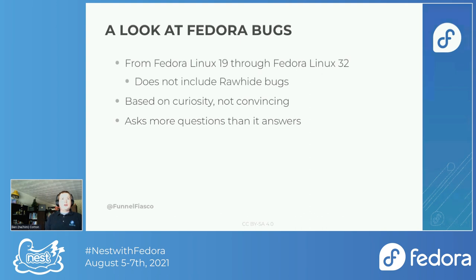We stopped at 32 because that's the last release that has reached end of life — 33 and 34 are still supported, so those bugs are changing on a daily basis. I also didn't include Rawhide bugs because this is really more focused on the user perspective, and by and large our users don't really care if a bug gets fixed in Rawhide because it never made it to them. There are some people running Rawhide as a daily driver, but that's a very narrow case.